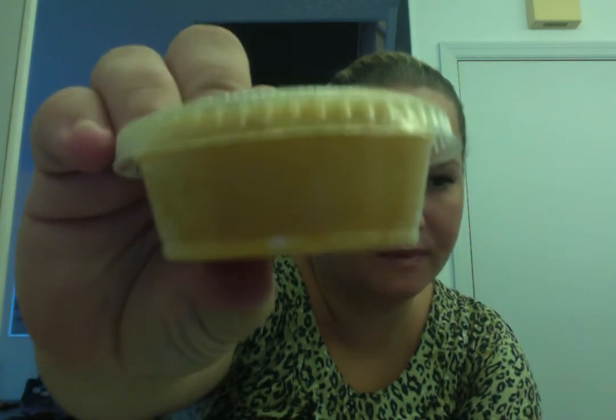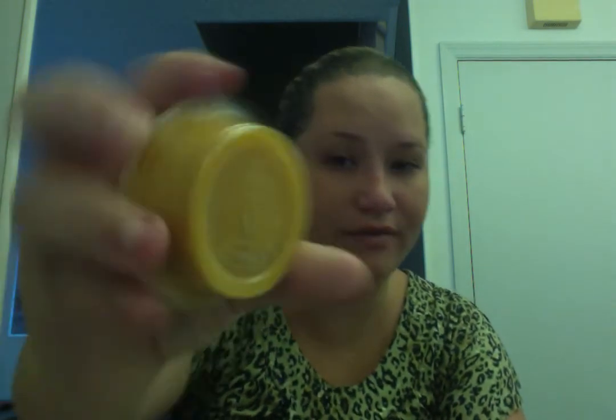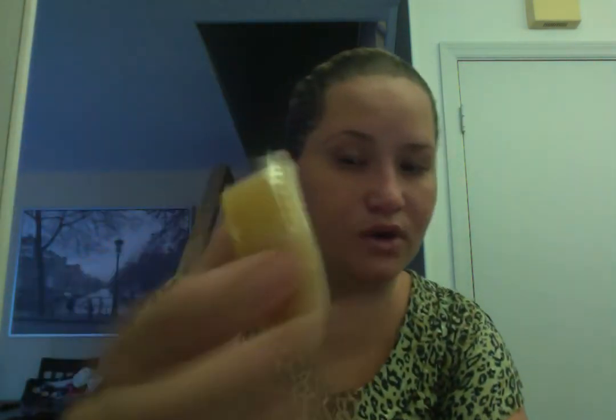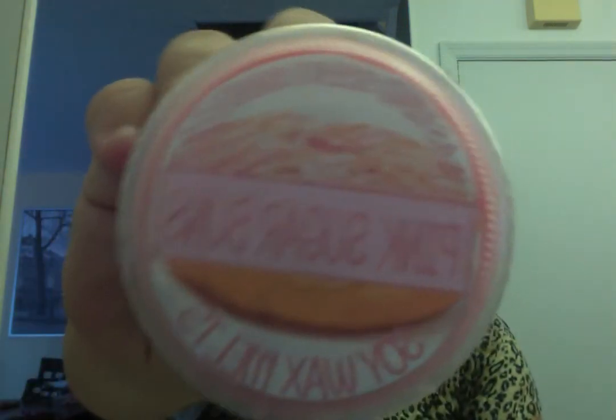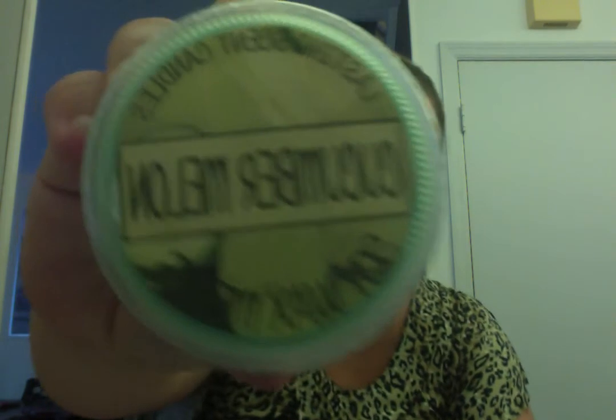The first one is Banana Nut Muffin. The cups are a little bit smaller than two-ounce cups — I believe these are like an ounce and a half. I always just use half and it's a very strong scent throw. Next is Pink Sugar Buns — all these smell wonderful. Pink Waffle Cone. Cucumber Melon, which I noticed was a lot stronger on the cucumber than the melon, but it smells like it's going to be a strong scent throw.